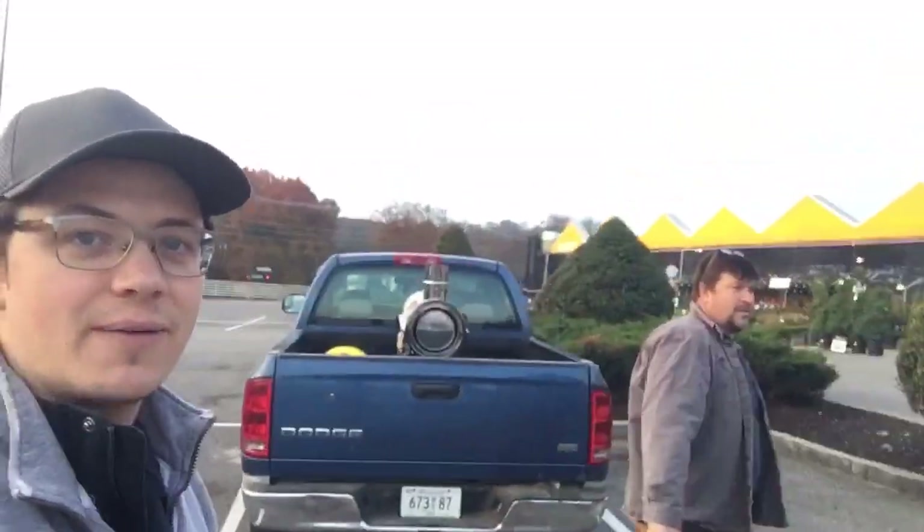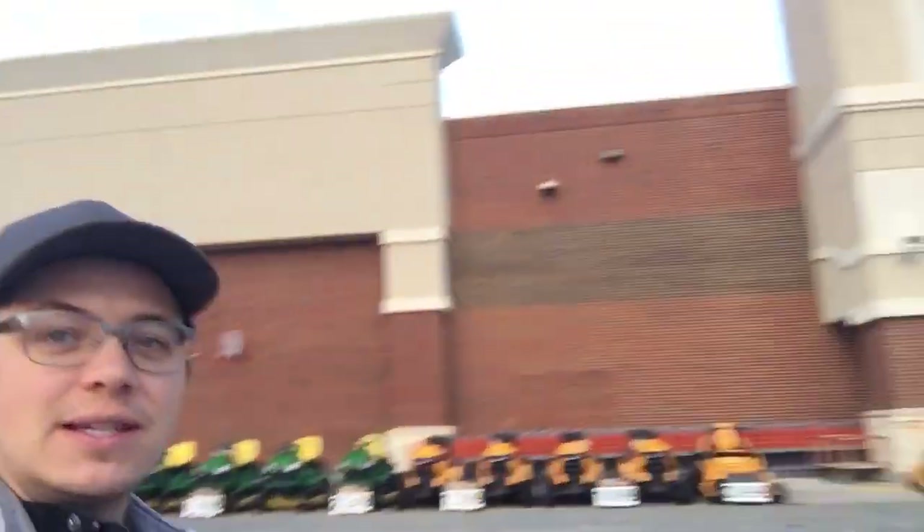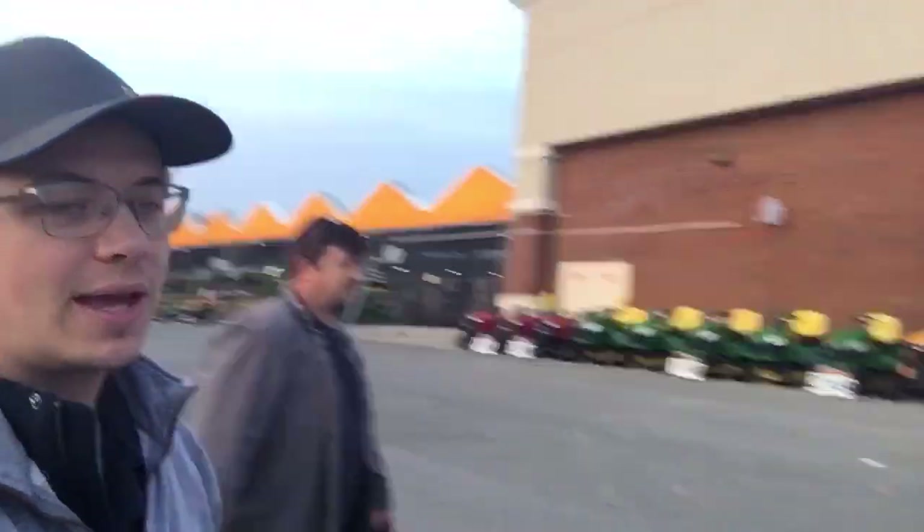Every good morning, boss. Every good morning starts with a cup of coffee and a supply house run. We're fixing to hit it hard today. You've got to pick up some electrical material, and then we're going to the project.